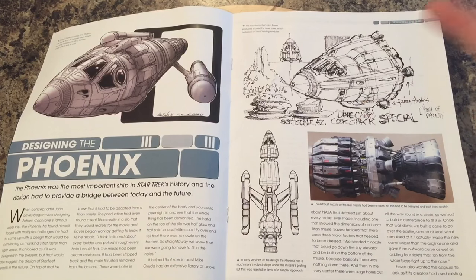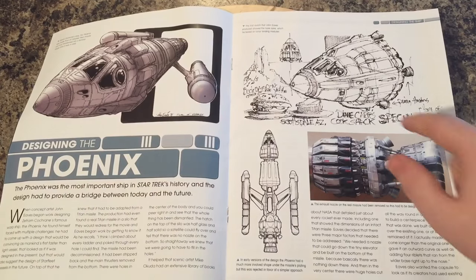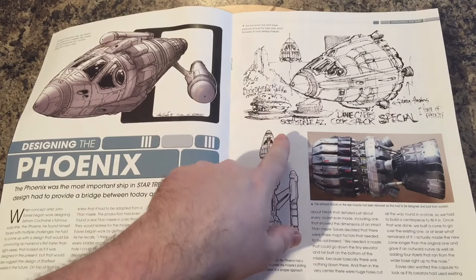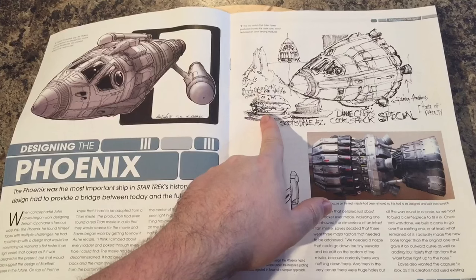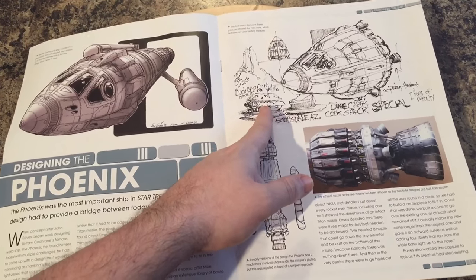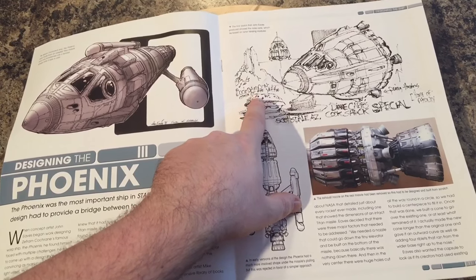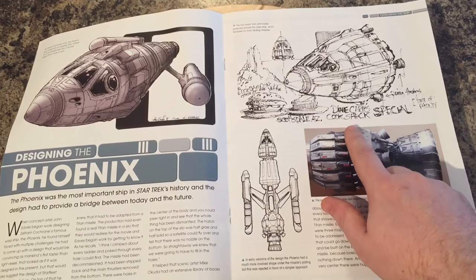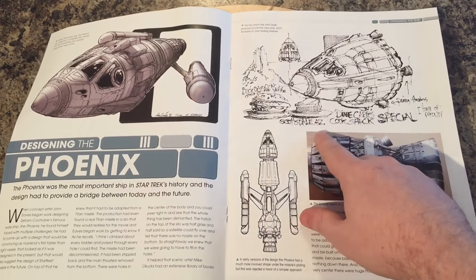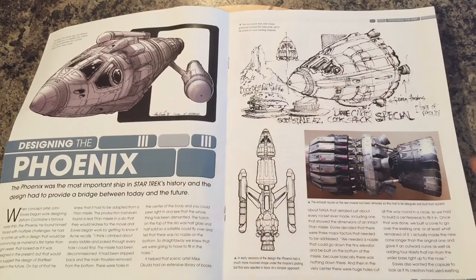My favorite bit of the magazine — the design section. John Eaves designed the Phoenix with a little help from the script and Michael Okuda among many others. Here we have some concept art showing the capsule — there's what looks like some doodles of food items alongside it — and a 'Diane's Car Cook Shack Special.' I'm not sure what those doodles reference, but here we have the separate command module.